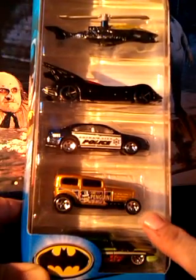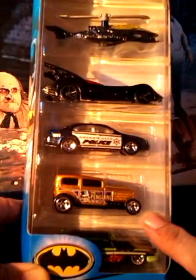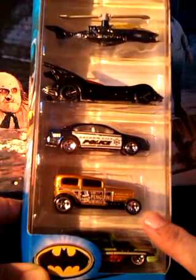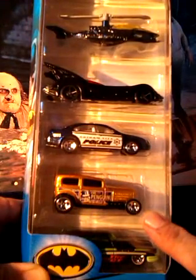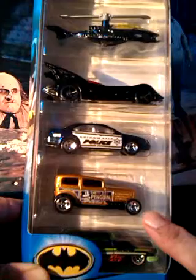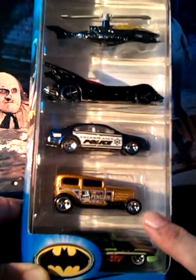Now we come to the jewel in the crown of this 5-pack — a brand new Penguin Mobile. The Penguin is my favourite Batman villain, probably because I think he's underused, plus I've never seen a bad version of him. From the 60s TV show, to Batman Returns, to all the cartoon versions, they've all nailed it.